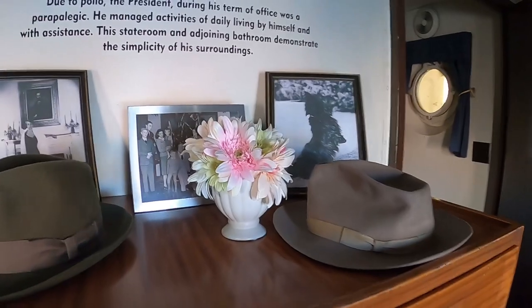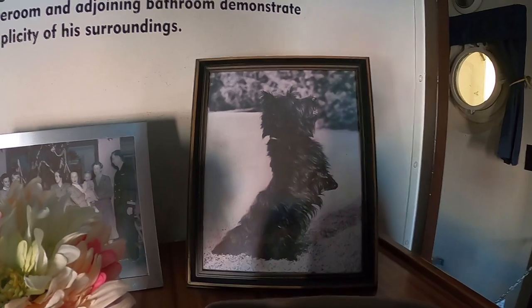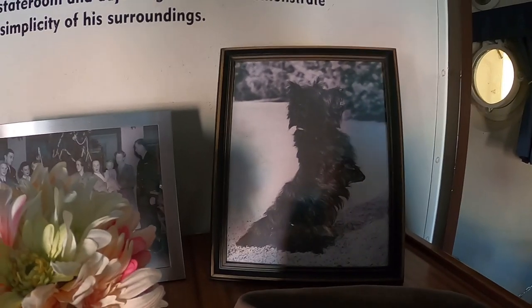FDR's dog's name was Fala — spelled F-A-L-L-A. It was a boy, not a girl despite the name.